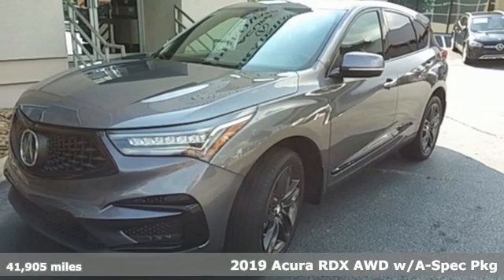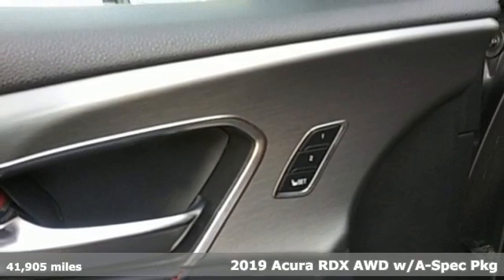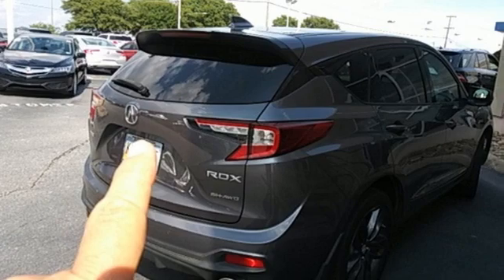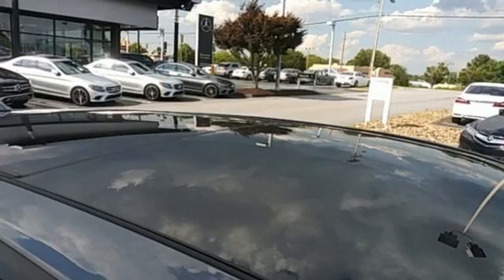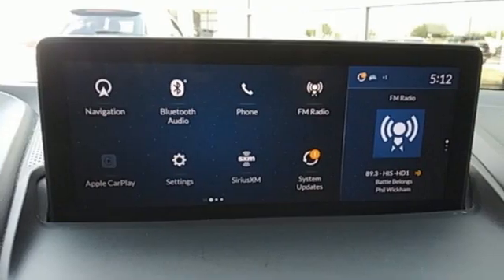Here's a 2019 Acura RDX. It connects you and the road and is the benchmark in the premium SUV class. 2019 marks a full redesign inside and out for the RDX. It also drops the V6 engine for a turbocharged four-cylinder with more torque.